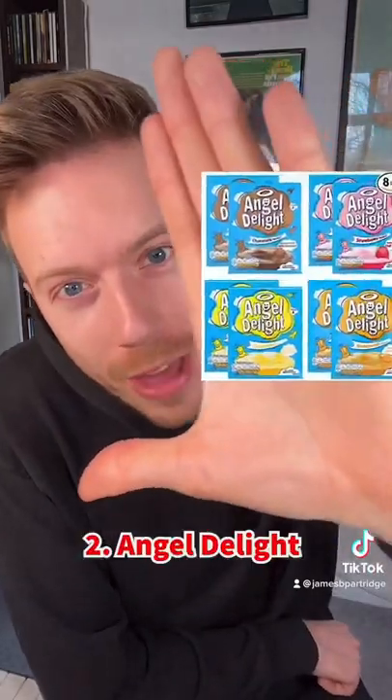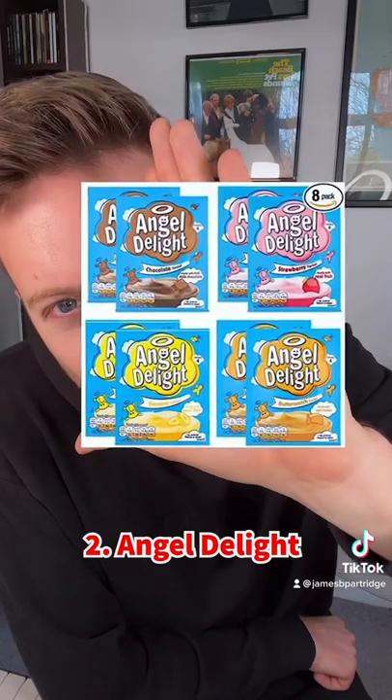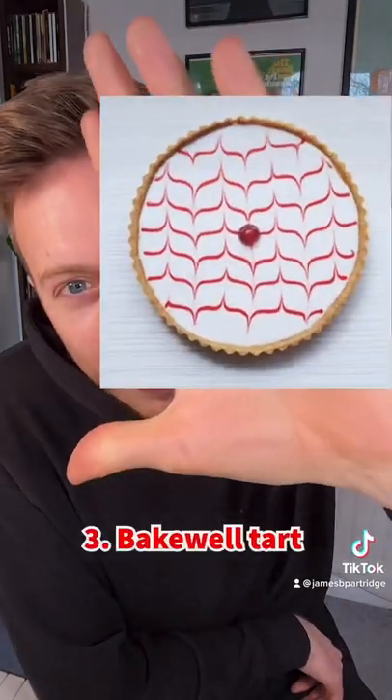Next we've got all four flavours of angel delight. Which was your favourite? I think butterscotch was my number one. Can't go wrong with a massive Bakewell tart.